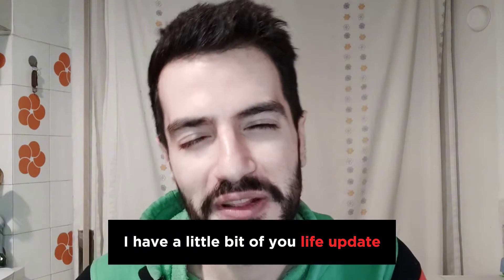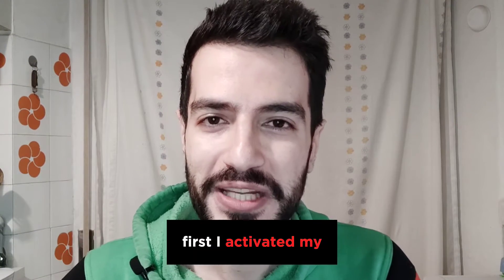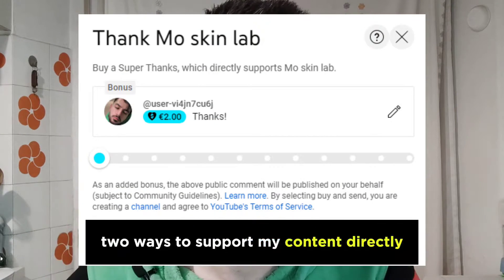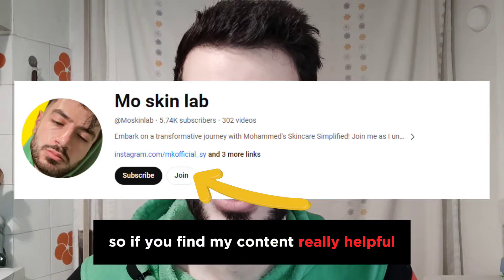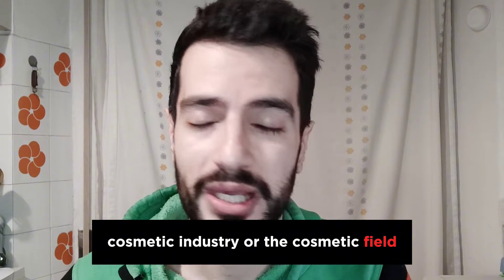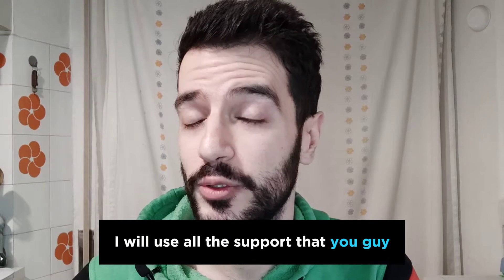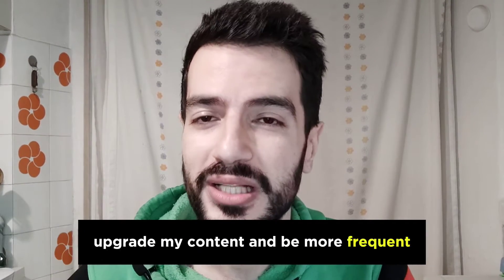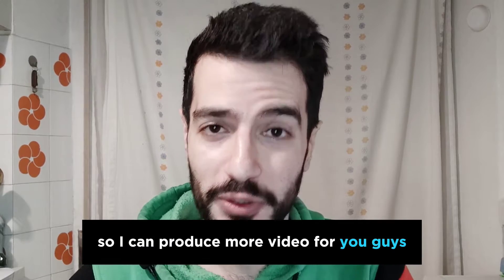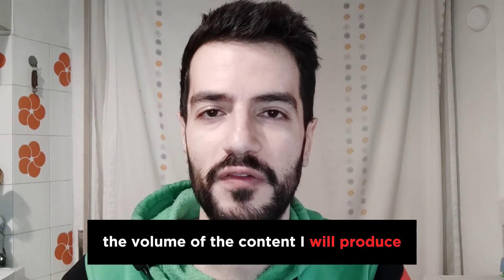I have a couple of life updates before we talk about this interesting product. First, I've activated Super Thanks and channel subscriptions on YouTube, which are two ways to support my content directly. If you find my content helpful as you navigate the cosmetic industry, feel free to support the channel. All support will go toward upgrading my equipment, improving content quality, and possibly hiring someone to edit my videos so I can produce more for you.